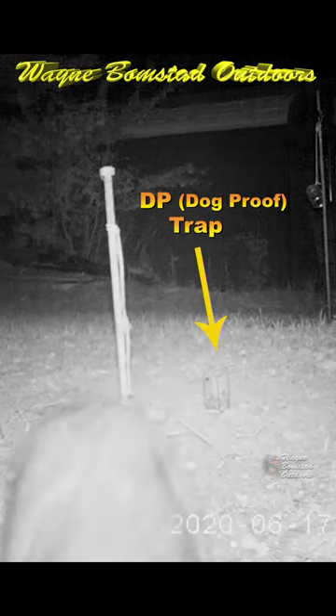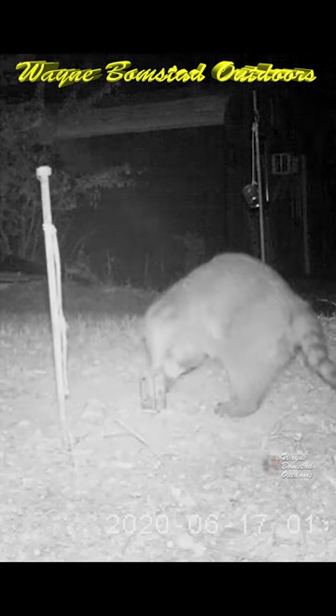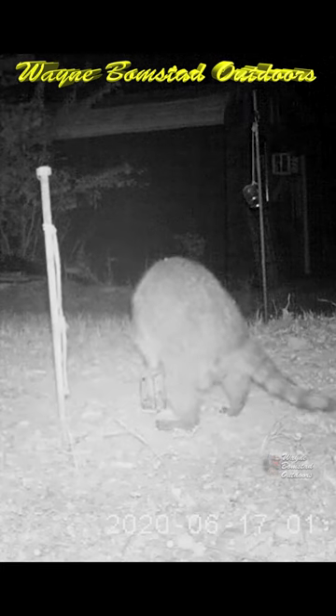Dog-proof traps are commonly used to catch raccoons. He gets caught when he puts his paw down there to get the bait, and accidentally pulls up on the trigger.